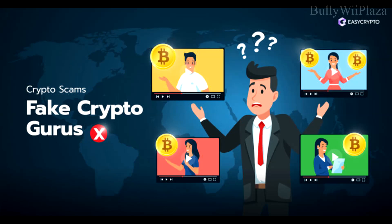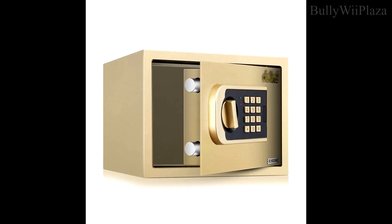Never transfer funds to any random wallet address that promises to double your crypto or guarantee profits. Financial advisors are not allowed to recommend investing in crypto, which means you shouldn't do any business with a random financial advisor on the internet promising profits — they are trying to scam you and conducting illegal business. Back up your Ledger by making multiple copies of your recovery seed and storing them in different secure locations.